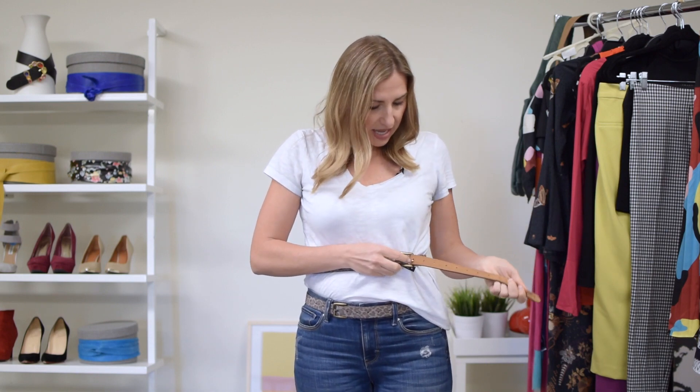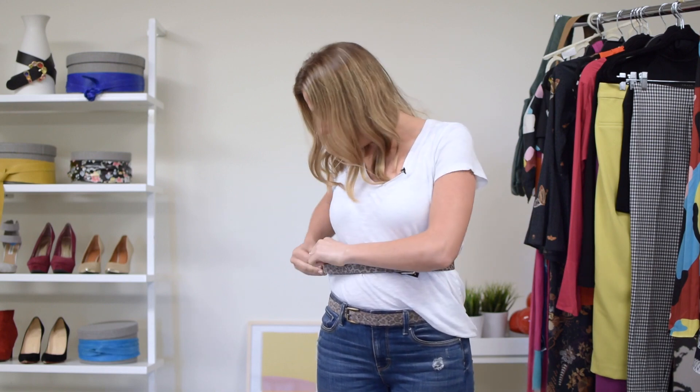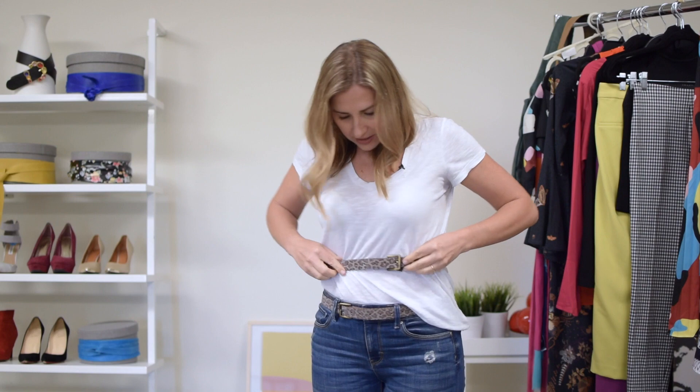What's super awesome about it is that it has holes all the way around, so you can wear it with jeans or you can wear it high on the waist. Because of the holes everywhere, you can put the spoke through anywhere, and then it has this little hook so it hooks wherever you'd like.